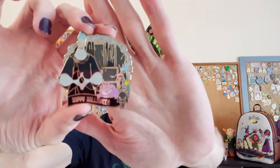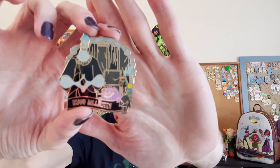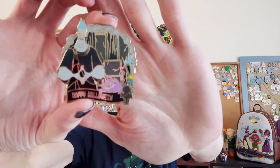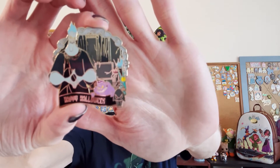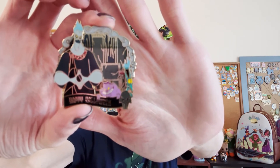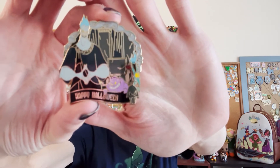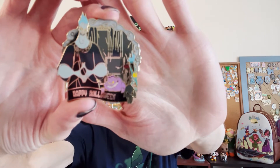Let's start with the thumbnail. This is the Hades Halloween pin from 2020. I'm glad that you don't see the year on the pin — the year was only on the backer card. You can see Pain and Panic there on the pin as well. I think that's the only pin that actually says Halloween on it.